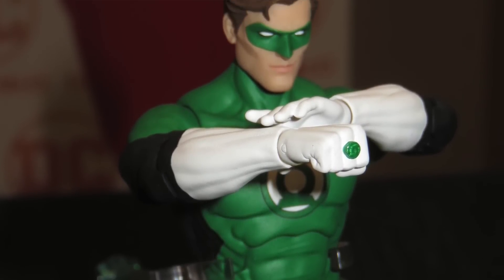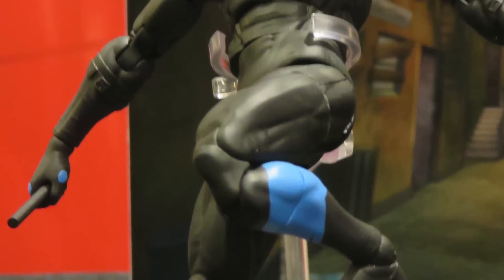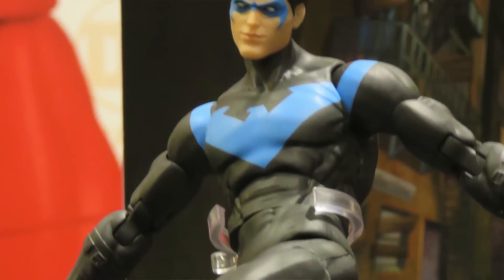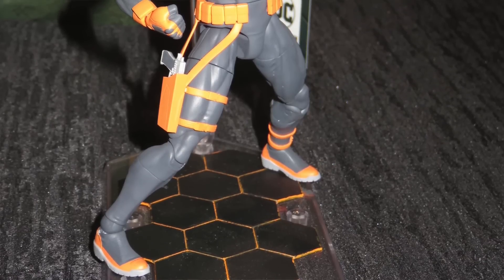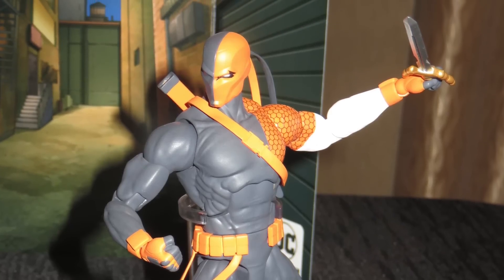It's called Essentials basically because these figures are going to have very little in the way of accessories. The figures on display at the media event are not actually going to be included with the figures, or most likely not. They're still tweaking articulation and such, so we could see some changes. The idea is that these figures will cost about $25–$26, a bit cheaper than the $28 Icons figures, focused more on the figure itself than tons of accessories.